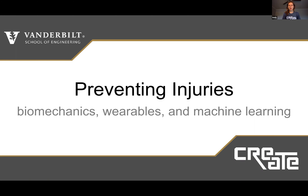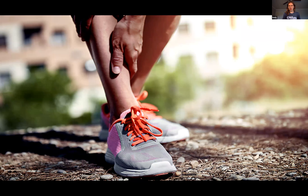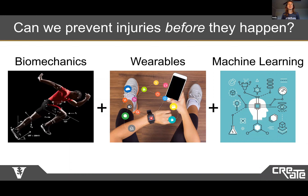Hi, my name is Emily and I'm going to be talking about using biomechanics, wearables and machine learning to prevent injuries. Have you, a family member or a friend, ever experienced an overuse injury? This could be a stress fracture from running, tendonitis from playing sports, or low back pain from repeated lifting or manual labor. I once experienced a knee overuse injury that kept me from practicing dance for months, and my dad once experienced a hip injury that kept him from being able to go into work. Something I'm really excited about is that we can use biomechanics, wearables and machine learning to better understand these overuse injuries and find creative ways to prevent them from happening.